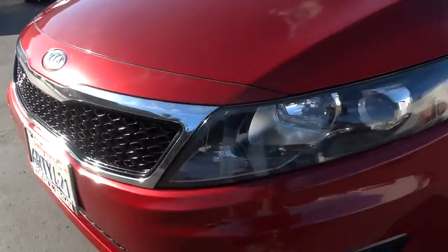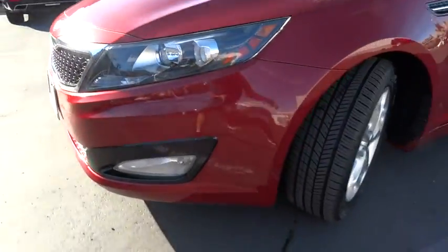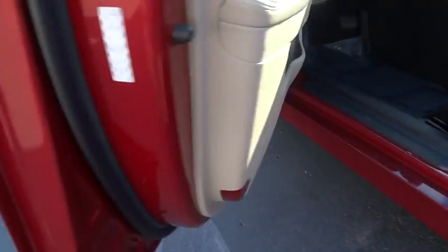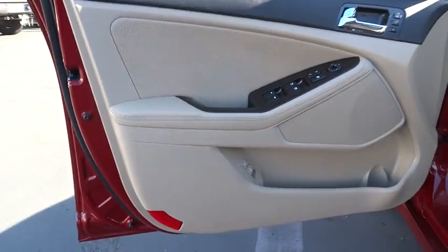Keyless start, floor mats, auto dimming rear view mirror, four wheel disc brakes, aluminum wheels, climate control, front wheel drive, AM FM stereo radio, rear defrost.